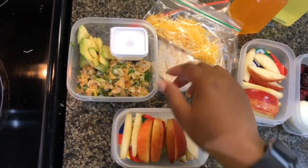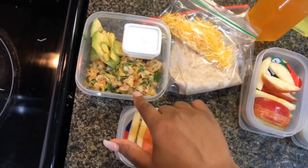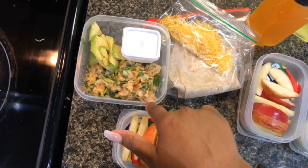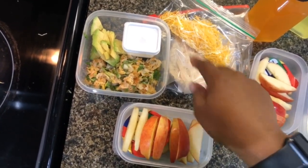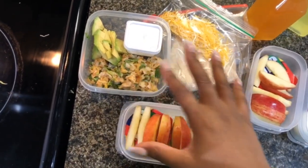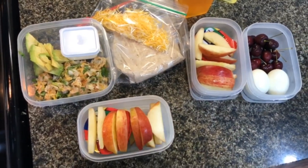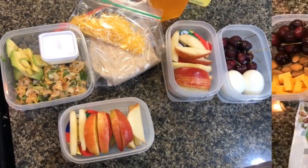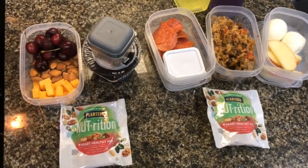I made ranch burrito wraps — it's just chicken, cilantro, onions, and cheese, with some avocado put into the tortilla, then ranch sauce and a drizzle of cheese on top. That is my main dish. I'm just drinking water, and that is all we're going to be having for lunch for Tuesday — I'll see you guys tomorrow.